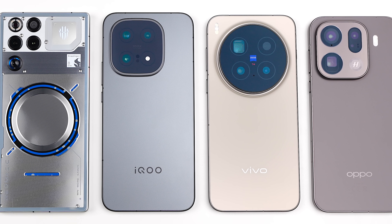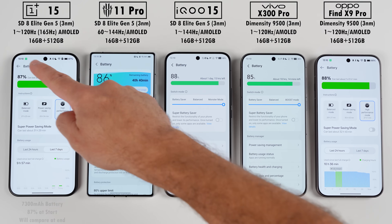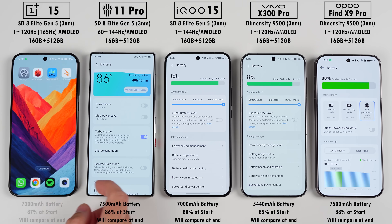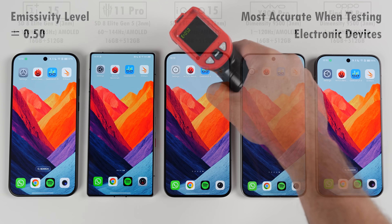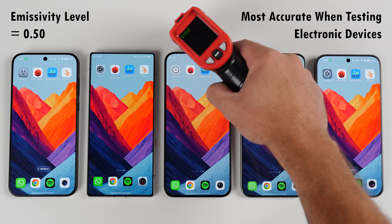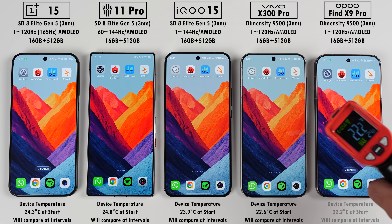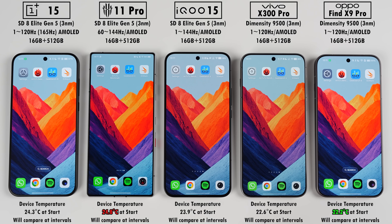This is TechNik and without further ado, let's find out. Before we get things going, we're going to be checking their battery percentage at the start and compare this at the end once they finish running through all the benchmarks. We'll also be using an emissivity level of 0.5 with an infrared heat gun, testing in between each benchmark. At idle, the Red Magic is actually the hottest and the Oppo is the coolest.